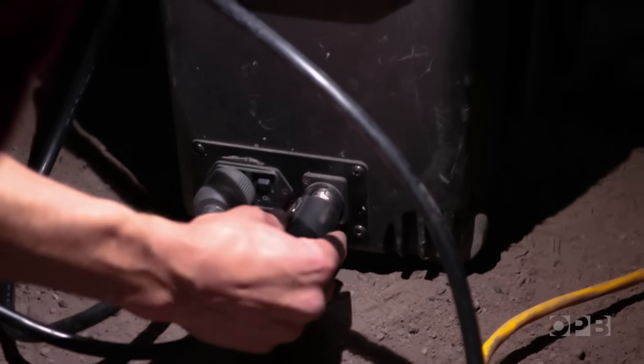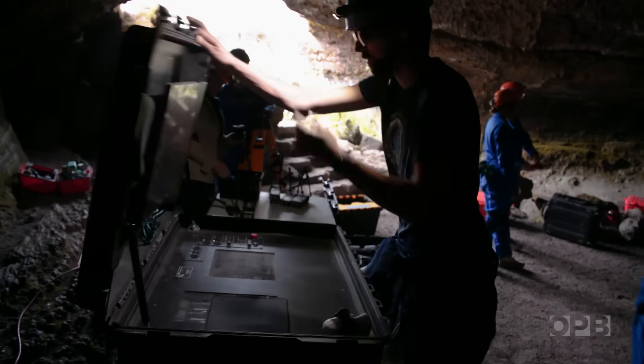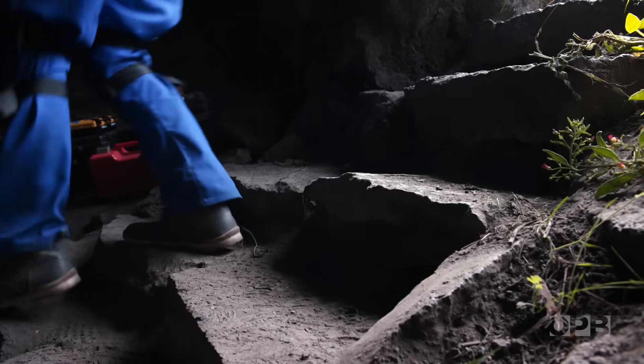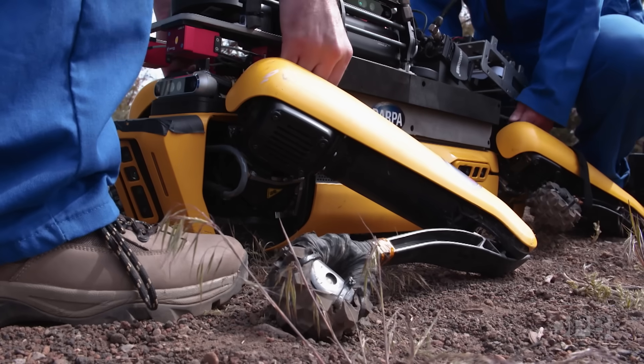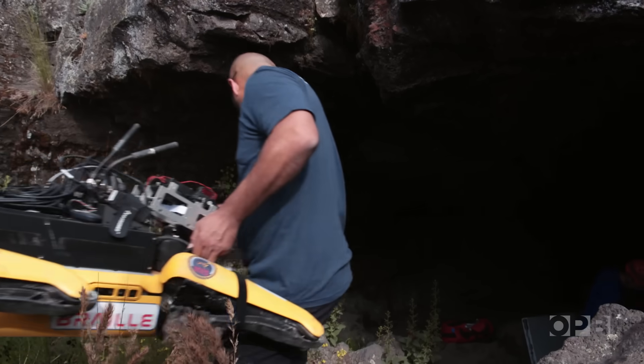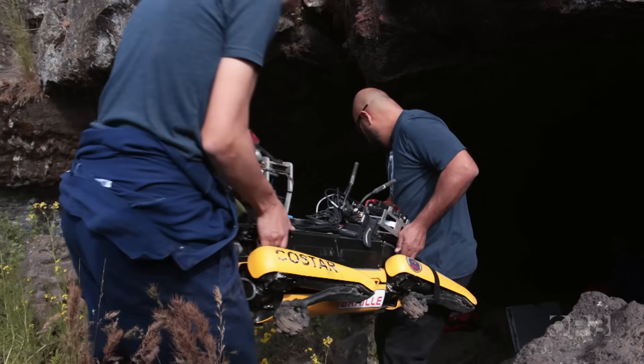We think lava tube caves are on every rocky planet in our solar system. Caves offer protection from the really harsh temperatures and from the solar radiation that is hitting the surface of Mars. So if there is or was life on Mars, it will likely be found underground.